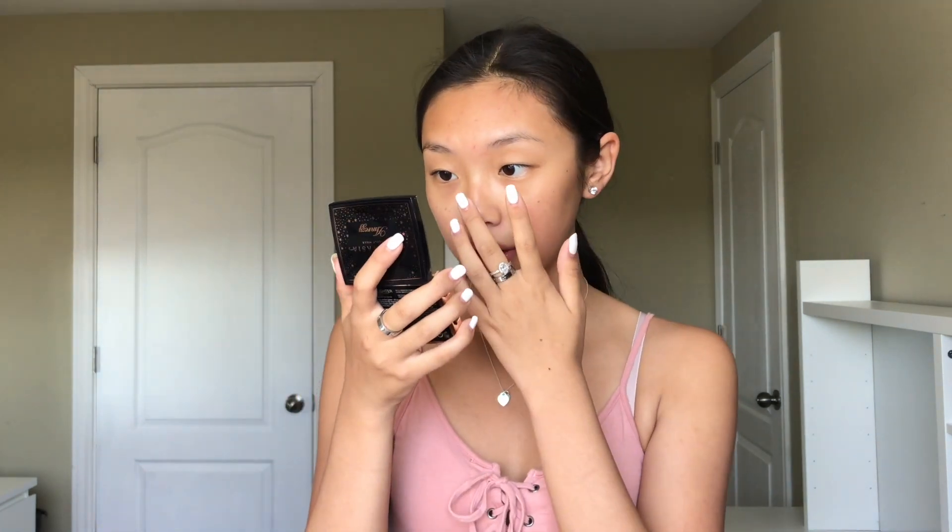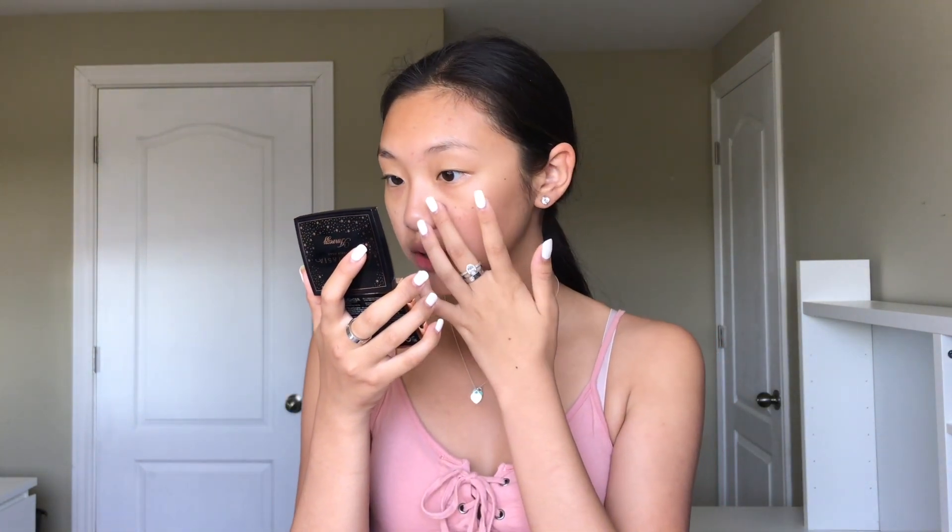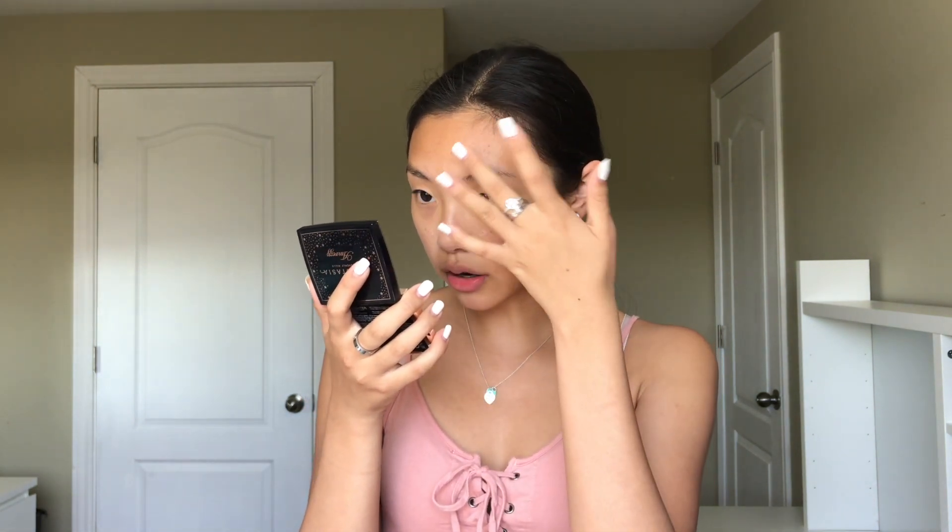Walmart usually has all their makeup items marked down compared to Shoppers, so I recommend checking Walmart out first. I'm going to take a pea-size amount and put it on where my pores are most visible, which is my nose, beside my nose, my forehead, and my chin.